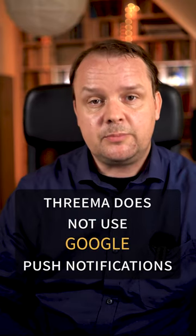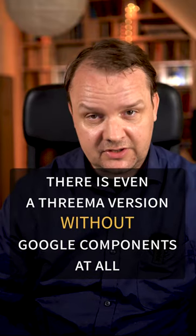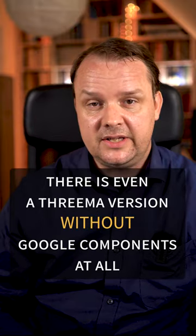Trema does not use Google push notifications on Android. In fact, there's even a version of Trema for Android which does not use any Google components at all.